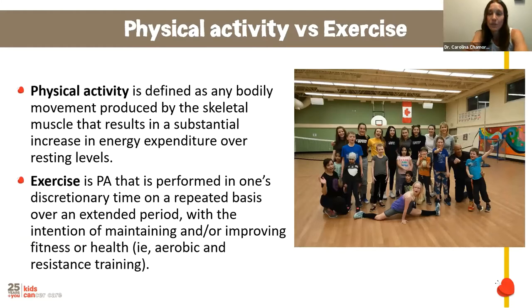Before starting, I want to define physical activity versus exercise. Physical activity is any bodily movement produced by skeletal muscles that results in a substantial increase of energy expenditure over resting levels — walking, dancing, gardening, laundry, anything that makes you move. Exercise is a type of physical activity performed on a repeated basis with an objective over an extended period of time, usually to maintain or improve fitness, aerobic condition, muscle strength, or flexibility.